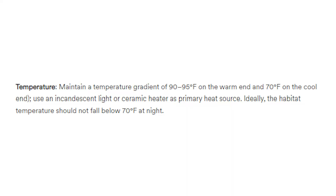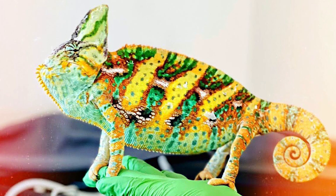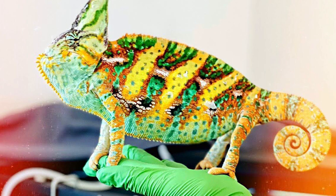Maintain a temperature gradient of 90 to 95 degrees Fahrenheit on the warm side and 70 degrees on the cool side. I'm going to suggest slightly different temperatures. For a female, I would suggest 80 degrees Fahrenheit basking temperature, because lower temperatures mean they produce fewer eggs, which is less stress on the body. If you have a male chameleon, temperatures can go a little higher - I would stick around 85 degrees Fahrenheit. Veiled chameleons are prone to getting burns at the top of their head because chameleons don't register if they're burning, so 85 degrees is the safer recommendation.